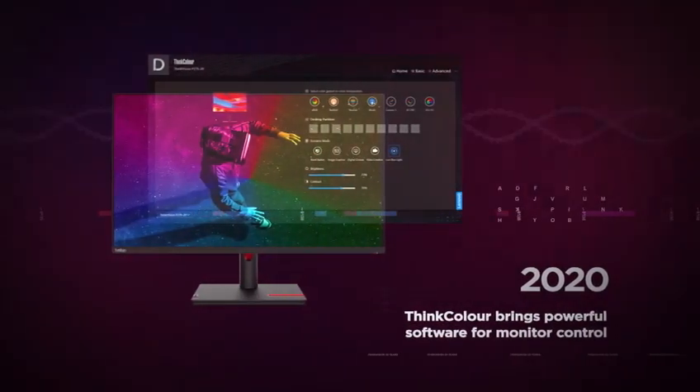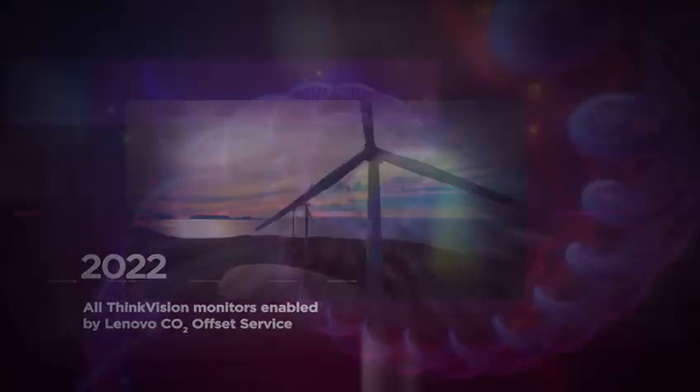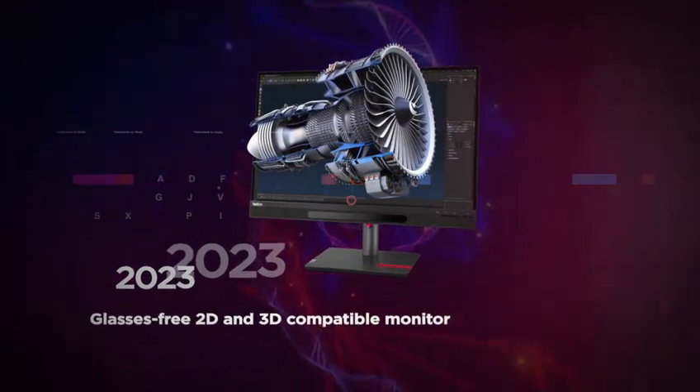Now ThinkVisions are built with the future in mind, where carbon from production is offset and packaging is recycled and plastic-free. It's a better way of doing things that's led to new innovations, such as our stunning 3D monitor.